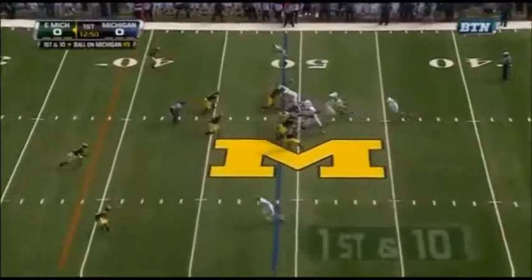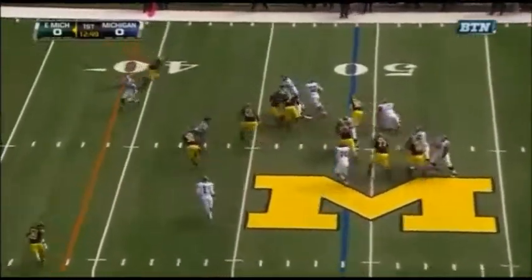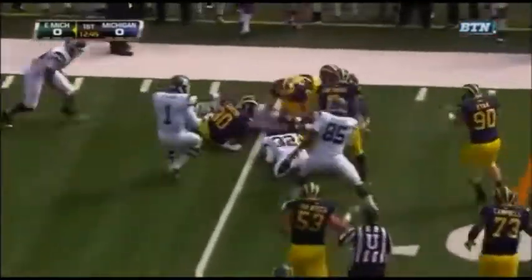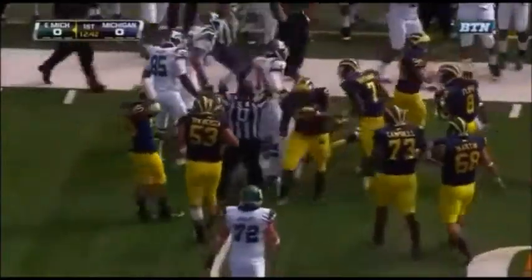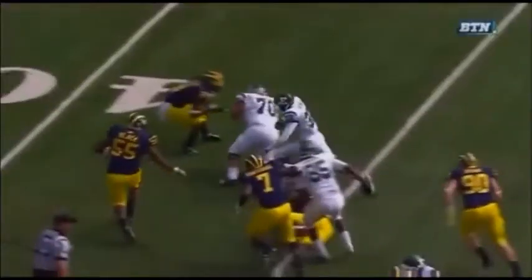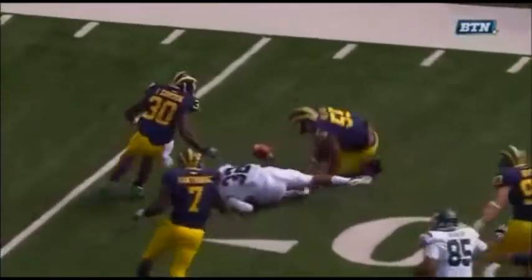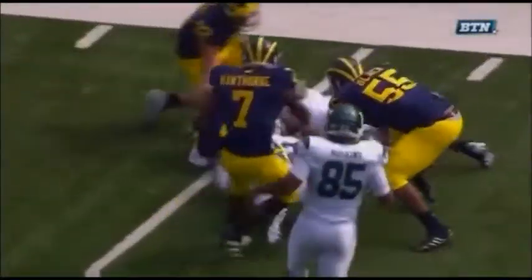397 yards against Alabama State, and running back Green takes it, loses the football, puts it on the turf, and Michigan thinks they have it. Credit to Jabril Black, number 55, who's able to get that left hand on the ball. You've got to do a better job, Javante Green.